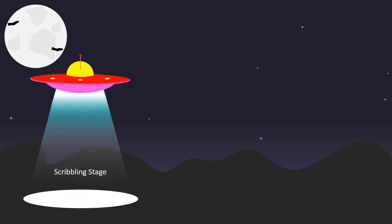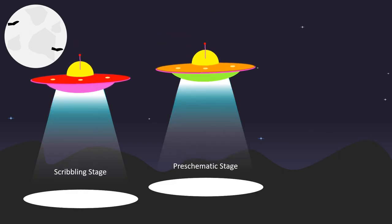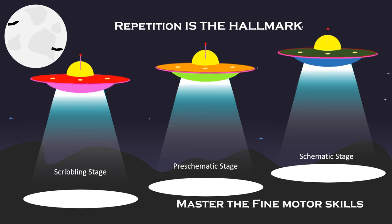Everyone who observes a preschooler go through these stages of drawing would surely say one thing: that the preschooler drew the same drawing maybe a hundred times. Repetition is the hallmark of early drawing. One wonders if the supply of scratch papers, crayons and pens will ever be enough. Adults should remember to have a neat supply of these, or they will find the preschooler's drawings on the furniture and walls. This affords the preschooler opportunities to gain mastery of the fine motor skills involved.